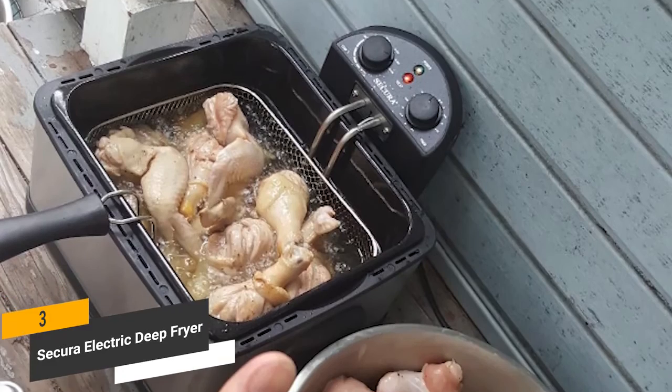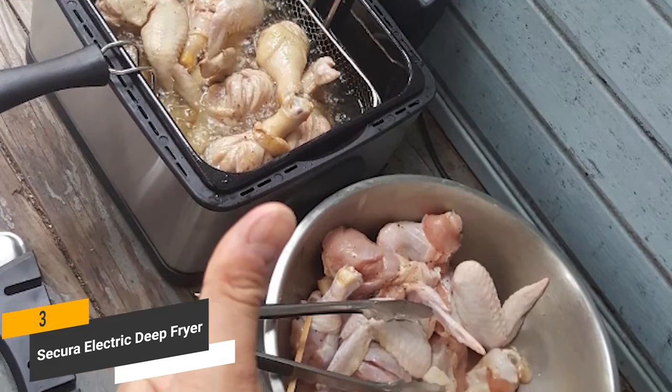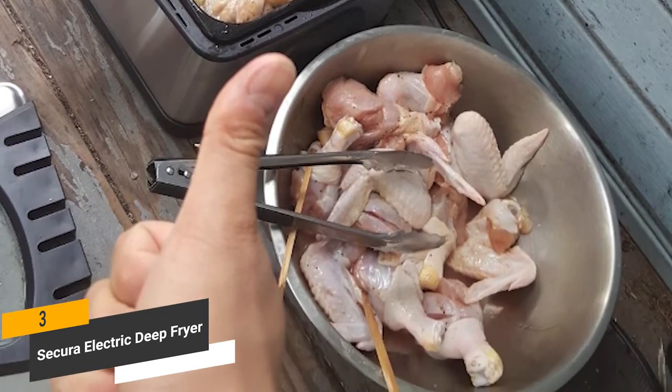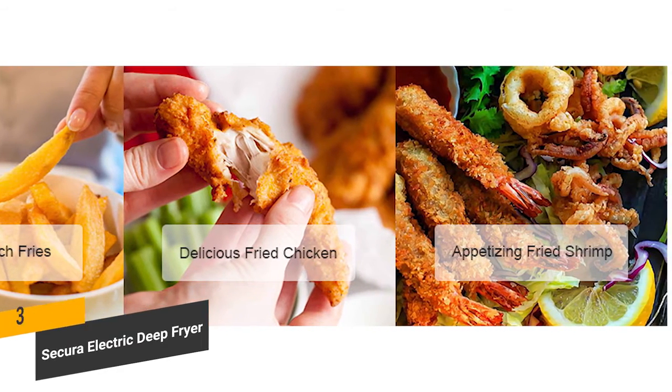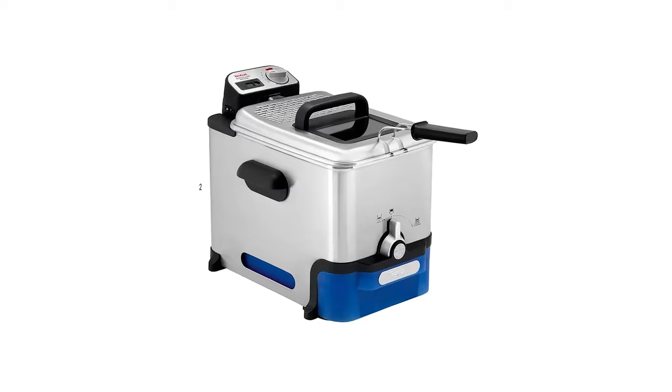When you need a quick and easy way to deep fry a variety of foods, this appliance has a lot to offer. It provides you with a huge capacity and the ability to fry just about anything with minimal effort.